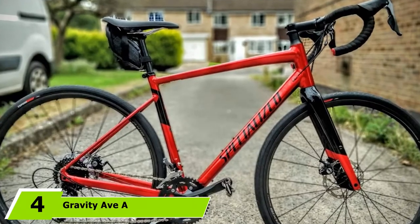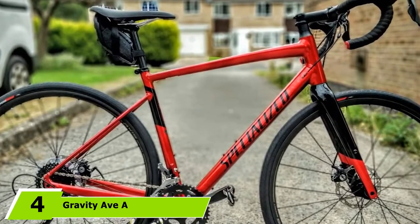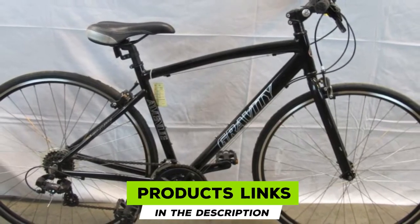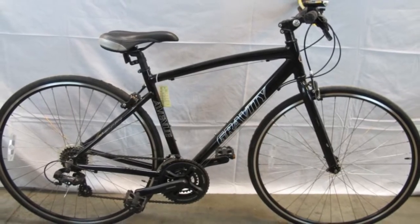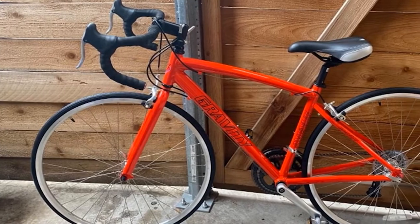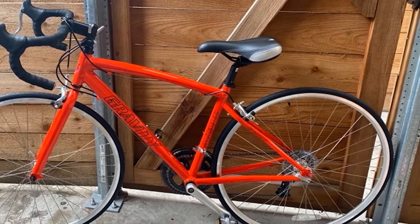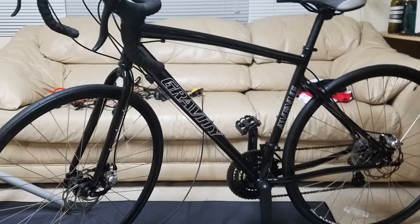Next at number 4, we have the Gravity Ava Road Bike. Gravity offers responsive performance in a lightweight aluminum frame. This road bike features a semi-compact frame geometry that provides a relaxed upright riding position while adding to its aerodynamic design. The top tube of the frame slopes towards the back to provide a lower standover height, making it easier for riders of different sizes to get on and off. This road bike offers wide gearing thanks to a 14-speed Shimano drivetrain that lets you conquer different terrains with less effort. Gear shifters are stem-mounted for easy reach and improved riding comfort.